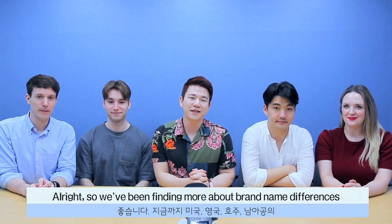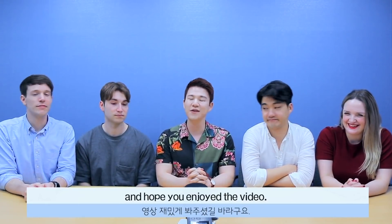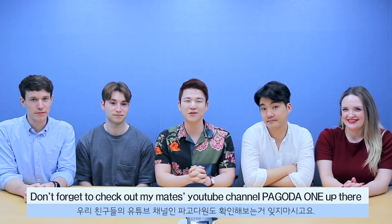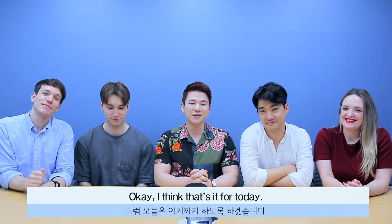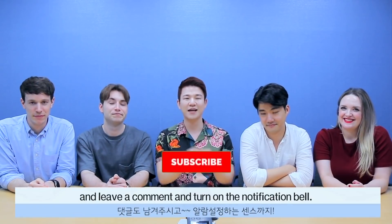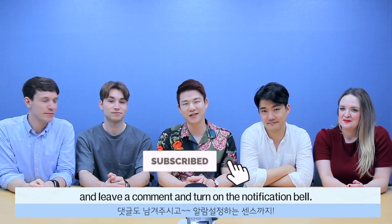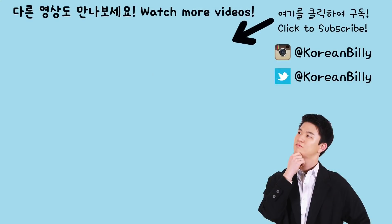Alright, so we've been finding more about brand name differences between US, UK, Australia, and South Africa. Hope you enjoyed the video. Before we finish, don't forget to check out my mate's YouTube channel, Pagoda1, up there. If you liked this video, click thumbs up, subscribe to my channel, leave a comment, and turn on the notification bell. See you guys next time! Bye!